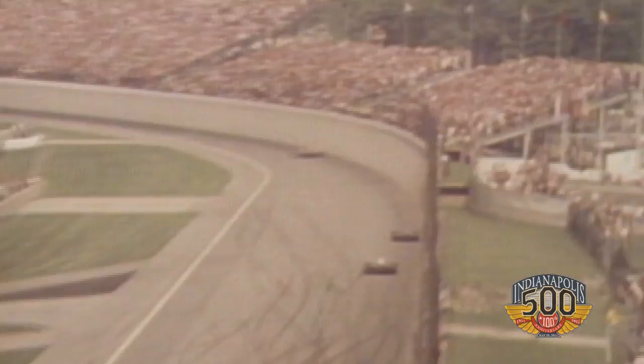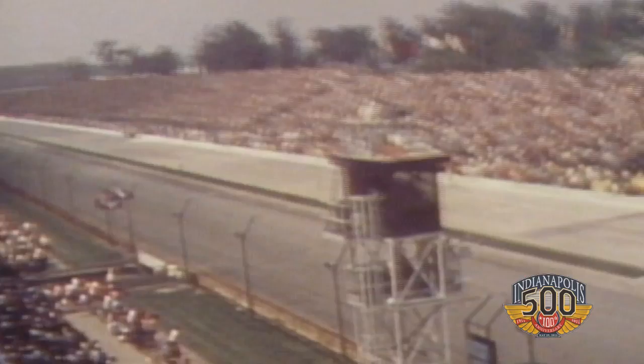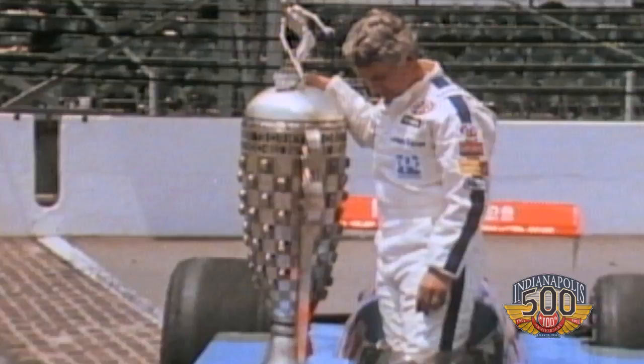Everybody's got to remember the end — it was a battle to the finish. We hope we can repeat what Gordon did, and maybe not have to do it in such a heart-throbbing way. I know the fans would love it, but it was, I believe, the closest finish at that time at the Indianapolis 500. He and Rick Mears were battling tooth and nail, and Gordon came out on top.